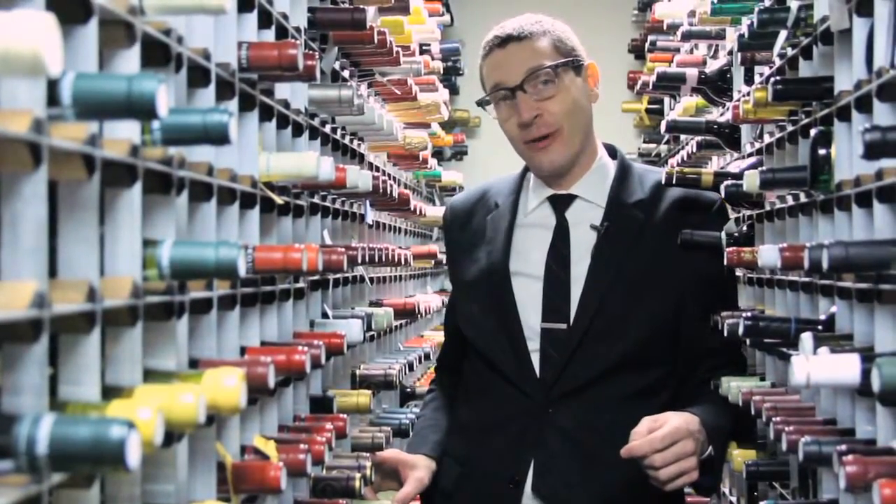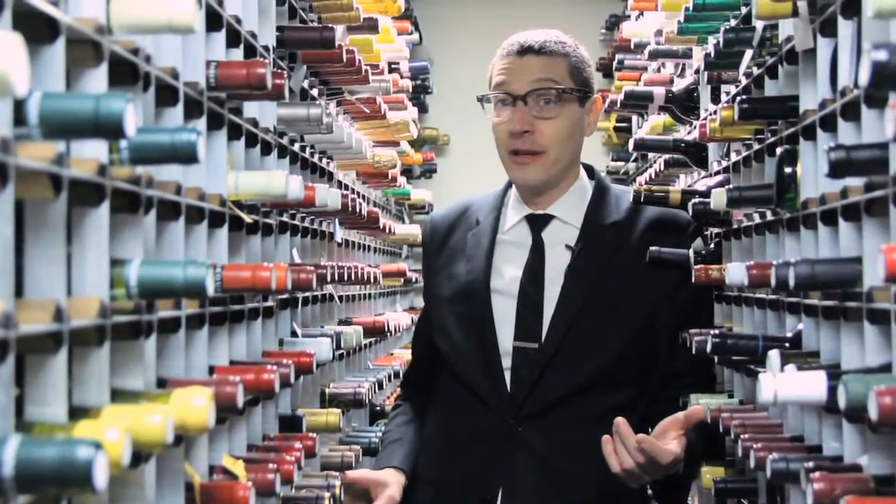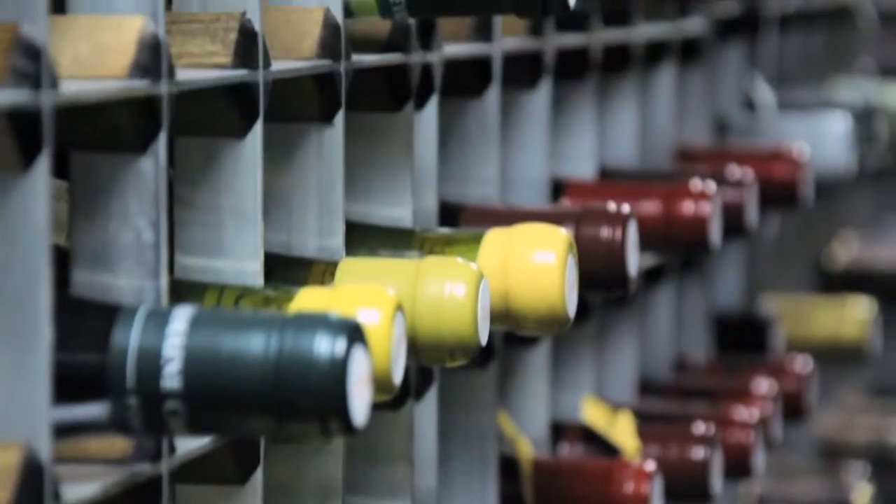Hi, I'm Patrick Cappiello, wine director at Gilt Restaurant. We're in the cellar of Gilt's Million Dollar Wine Collection. We're going to talk today about how you properly store your wine, whether it's long-term, short-term, and whether you have the ability to store a lot of wine or a little wine.